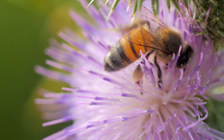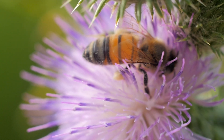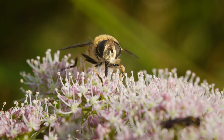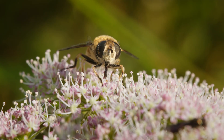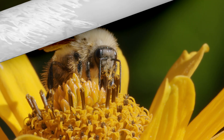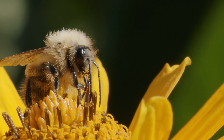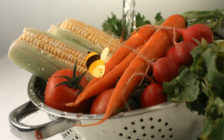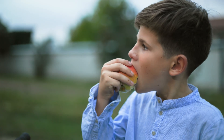Why do bees visit flowers? They collect nectar, but they also do something very important — they pollinate plants. When a bee moves pollen from one flower to another, the plants can reproduce and grow fruit. Without bees, there would be no apples, raspberries, pears, carrots, or many other tasty treats you know well.